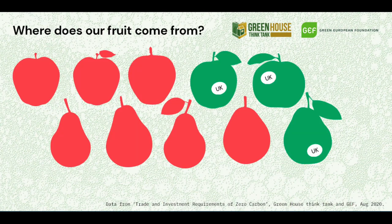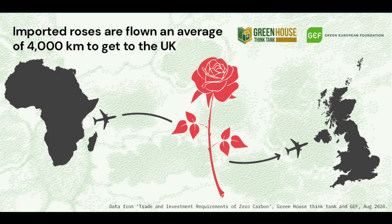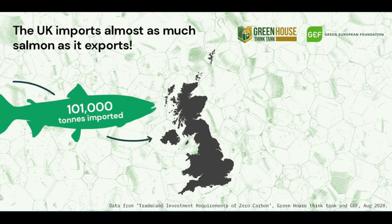The UK only grows 3 in 5 of its apples and 1 in 5 of its pears, yet we could grow all our apples and pears in the UK. Roses get flown an average of 4,000 kilometres to reach the UK. There are also absurdities like the UK importing almost as much salmon as they export.